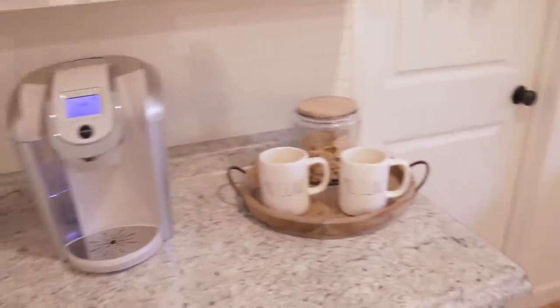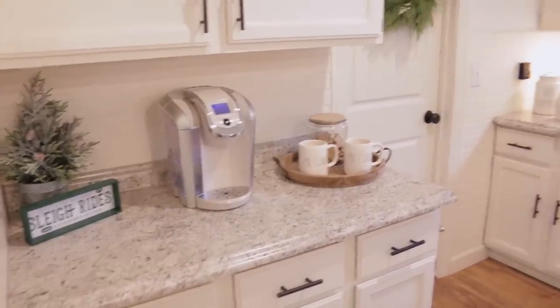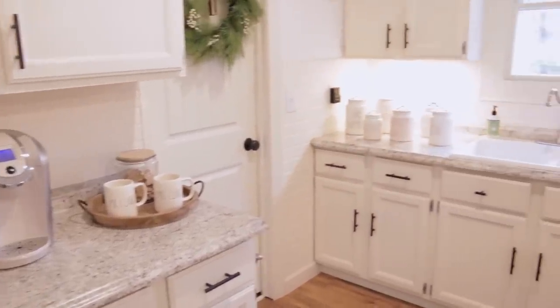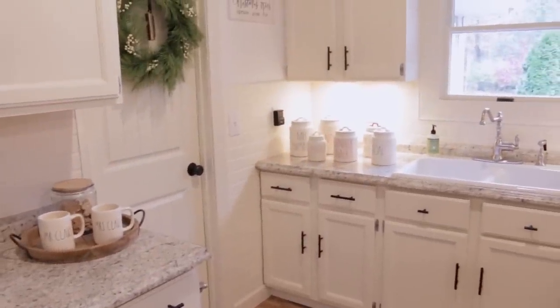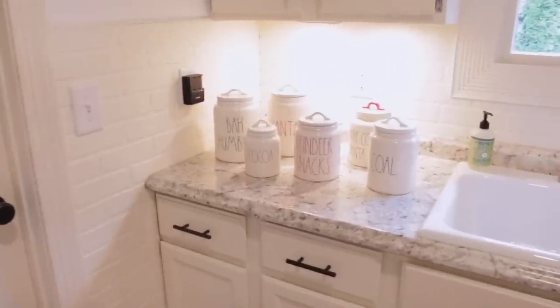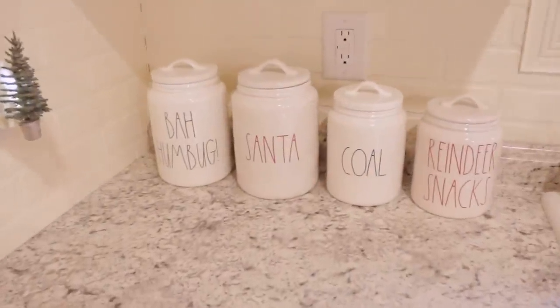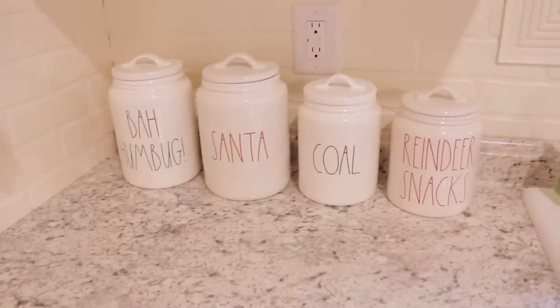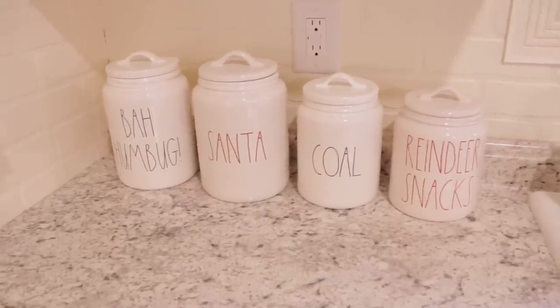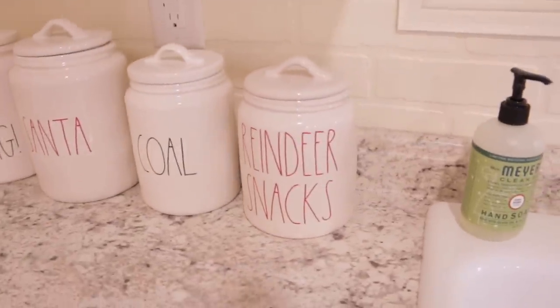Next I'm going to work on figuring out how I want to display a bunch of my Rae Dunn Christmas canisters. I just have a bunch of them sitting over here. Here is how I arranged my Rae Dunn Christmas canisters - I decided to stick four of them over here: Bah Humbug, Santa, Coal, and Reindeer Snacks - my favorite!